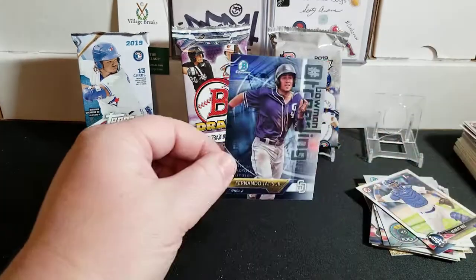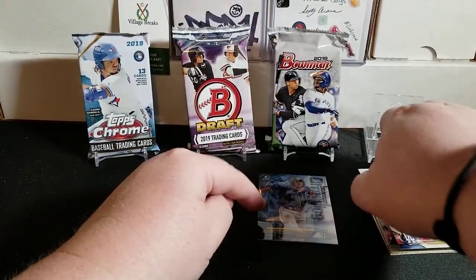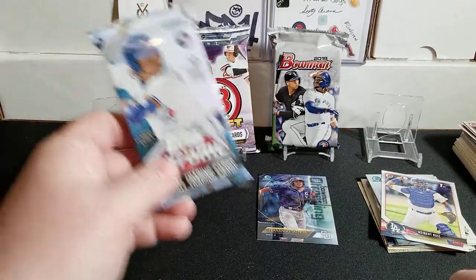I shouldn't say nothing - we did get the nice Bowman Trending Fernando Tatis, and in the last video I mentioned I got that red parallel which was a Bowman Trending as well.